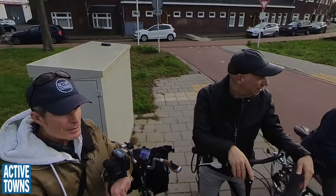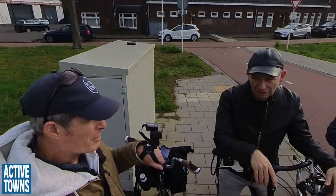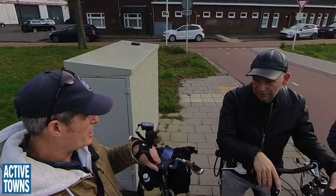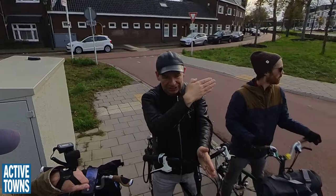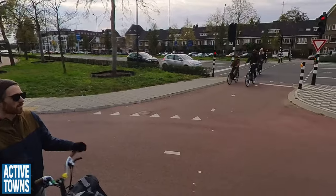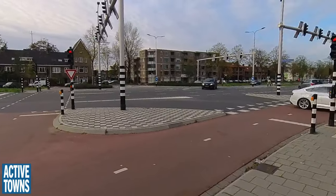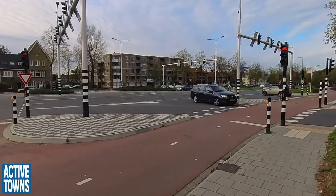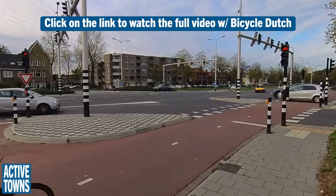The signal timing here is really exceptional and it's something that doesn't really get appreciated in many other cities around the globe. It's demand-driven and it's not just north, south, east, west. There's a different phasing for every direction — whether you go right from that side or left from that side. You can see that people going right and going left are going at the same time from different roads.